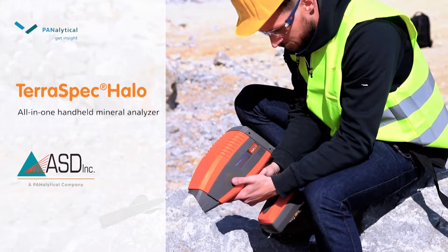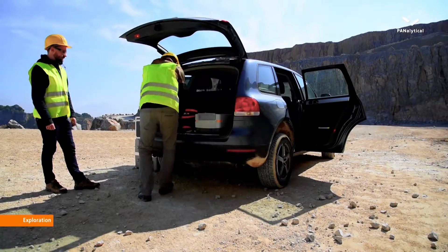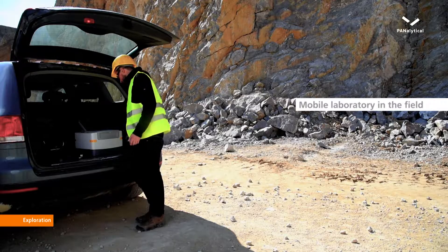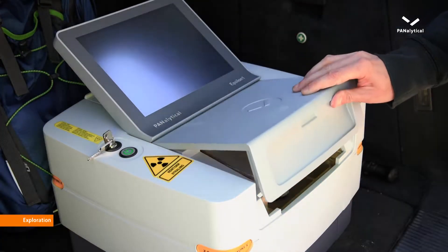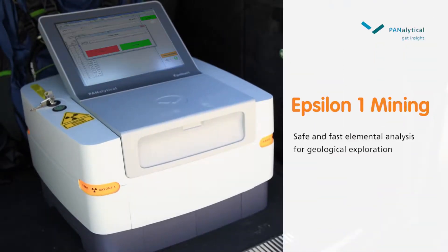The Terraspec Halo identifies minerals with just one click. Complete elemental analyses in remote environments ensure direct monitoring of changes in the ore composition. The Epsilon-1 mining is specially designed for safe and fast analysis during exploration and mine planning.